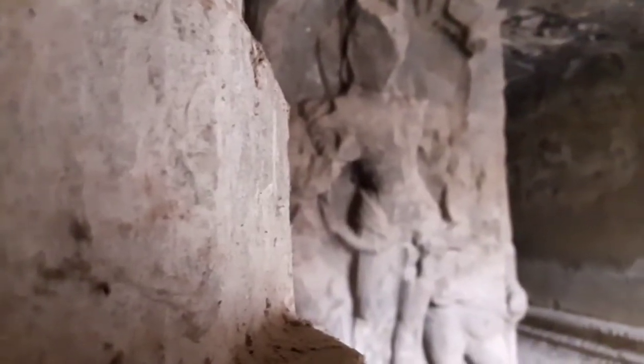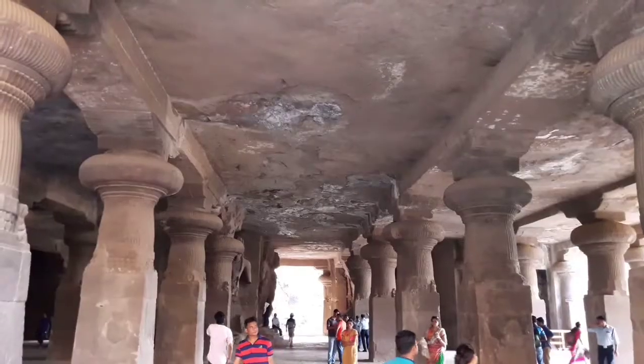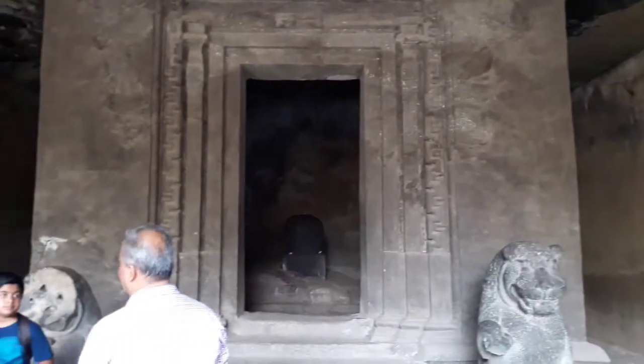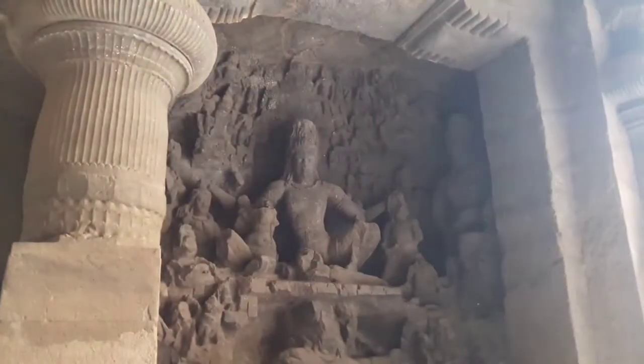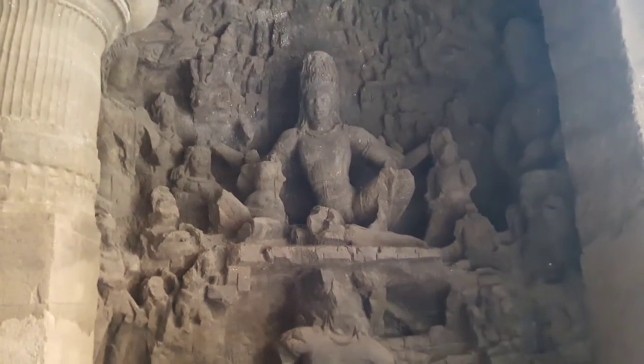Built between the 5th and 8th century, these caves were painted too, but now what remains is a half-damaged structure preserving Hindu heritage.